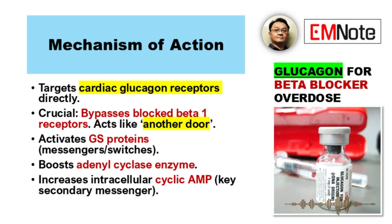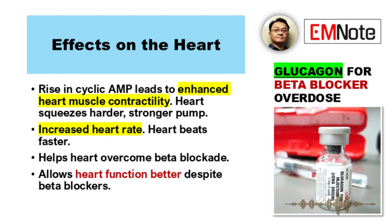So what happens at the cellular level? It activates GS proteins — think of them like messengers or switches, turning things on. This activation boosts an enzyme called adenylyl cyclase, which increases the levels of intracellular cyclic AMP. Cyclic AMP is the important molecule here — it's a key secondary messenger. This rise in cyclic AMP leads to the desired effects.